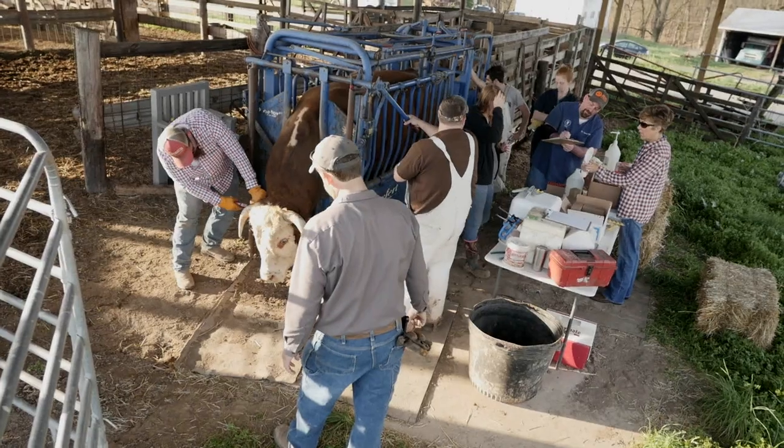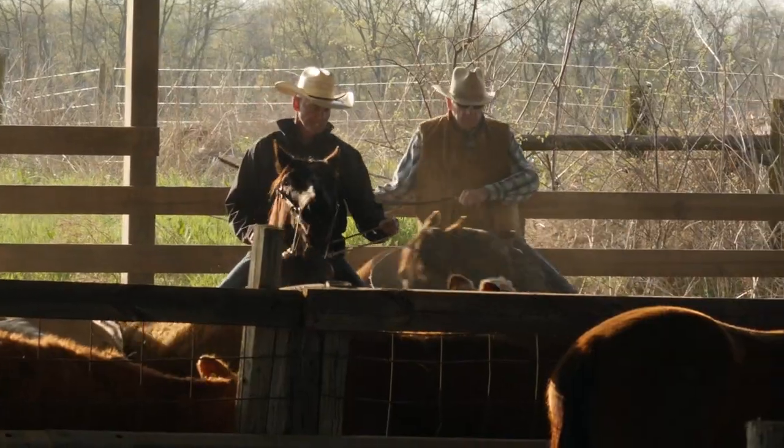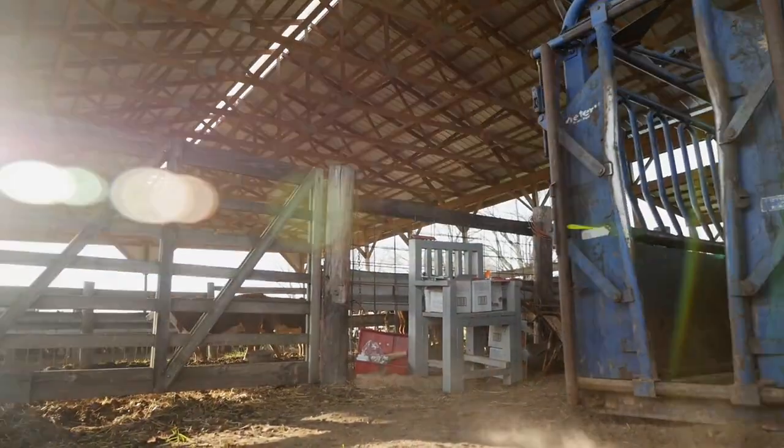We have one day a year where we get up the entire herd — we call it cow day. We are blood testing for diseases, pregnancy checking cows, and vaccinating. We have veterinarians come in and that's when all our neighbors show up to help us. And actually it's a real fun day; it's a very long hard day but we really enjoy it.